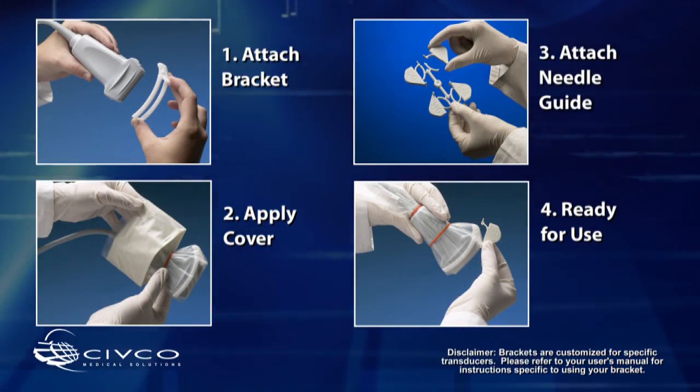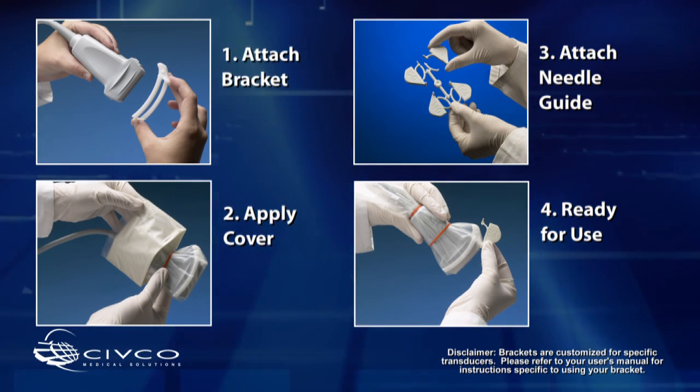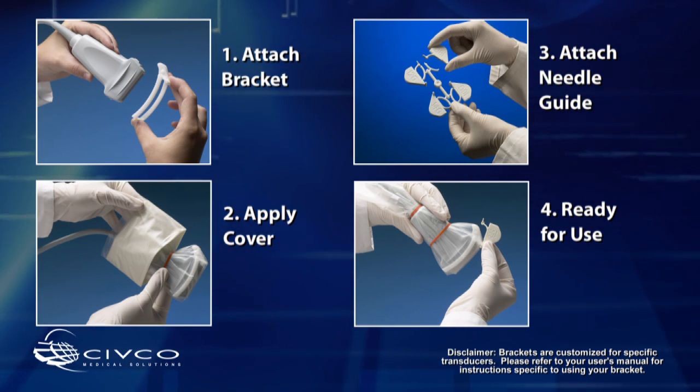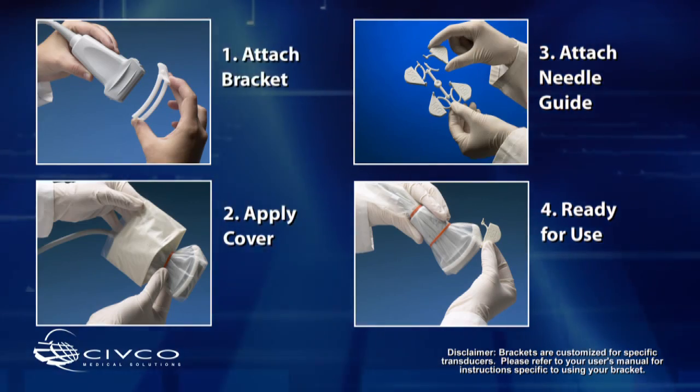CivCo's Vascular Access products help facilitate ultrasound guidance for CVC procedures and promote infection prevention. Each needle guide utilizes a two-part system consisting of a reusable biopsy bracket and a disposable snap-on guide. Needle guide technology improves the actual needle puncture associated with gaining vascular access by doing the trigonometry associated with the procedure.